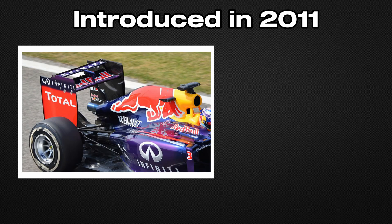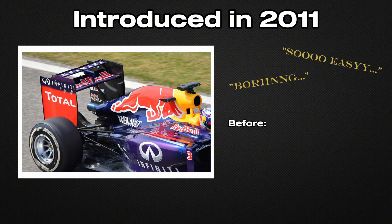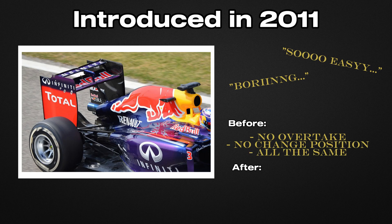When introduced in 2011, DRS was met with scepticism by purists, who considered it artificial overtaking. But over the years, it has become an integral part of modern F1's DNA. The numbers don't lie: before DRS, some races ended with fewer than 10 overtakes. Today, it's not uncommon to see more than 60 in a single race.